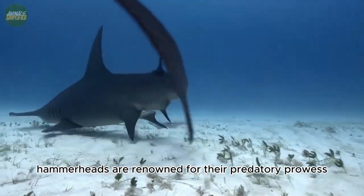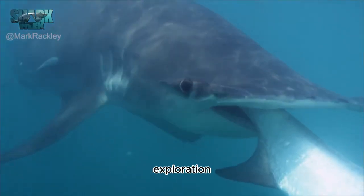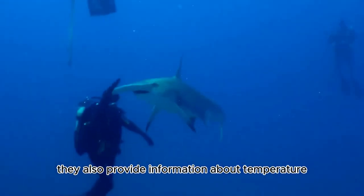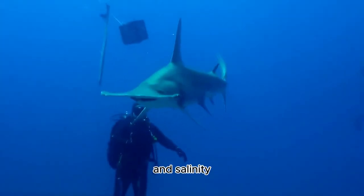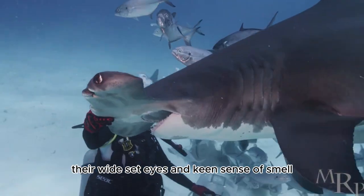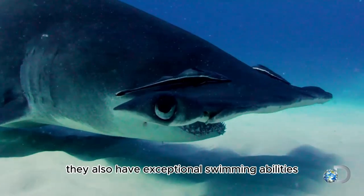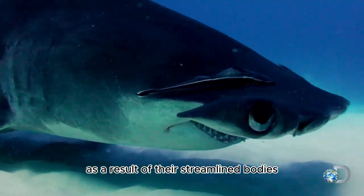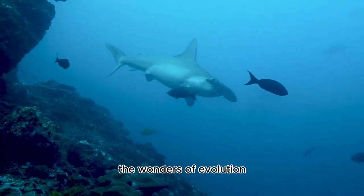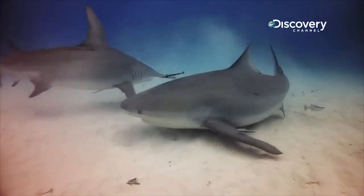Number three: Predatory Prowess. Hammerheads are renowned for their predatory prowess. The ampullae of Lorenzini are not only electroreceptors — they also provide information about temperature and salinity, allowing these sharks to navigate a wide range of ocean environments. Their wide-set eyes and keen sense of smell make them highly efficient hunters, while their streamlined bodies and powerful tails give them exceptional swimming abilities.